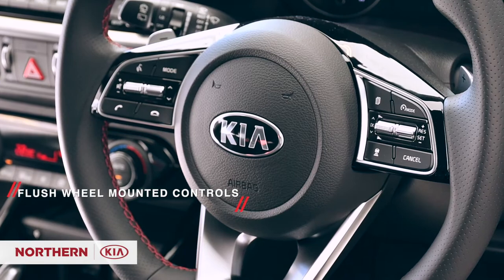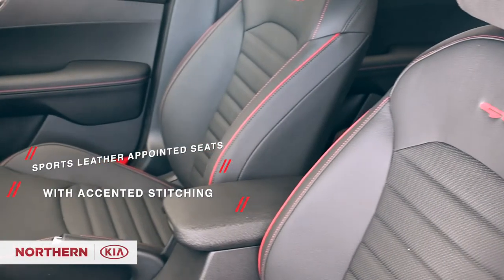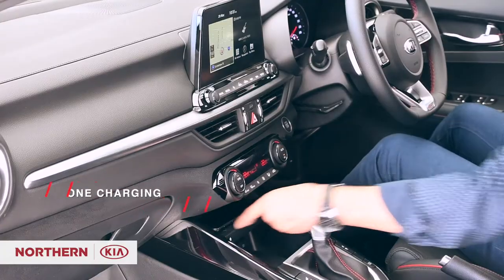Your adrenaline will be pumping with these flush wheel-mounted controls, sports leather-appointed seats with accented stitching, an 8-inch interactive display with smartphone connectivity, and wireless phone charging.